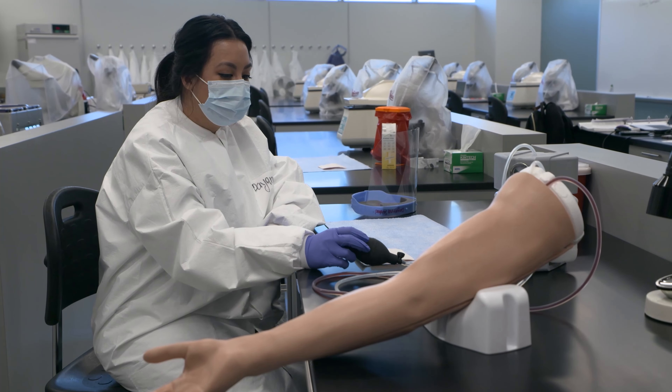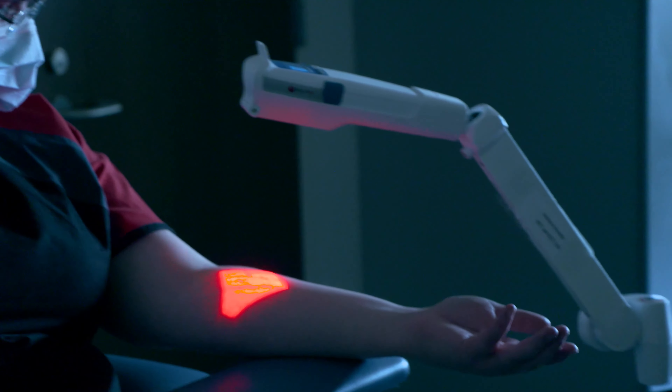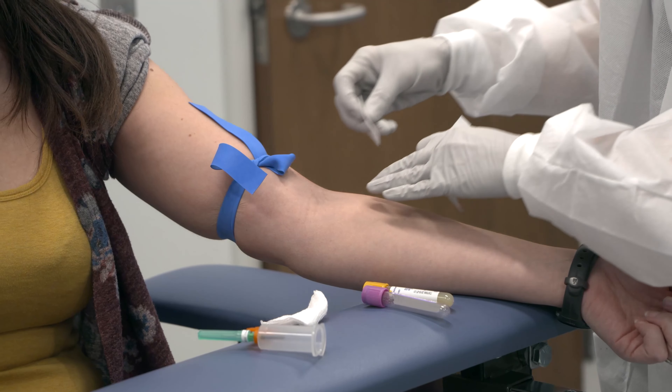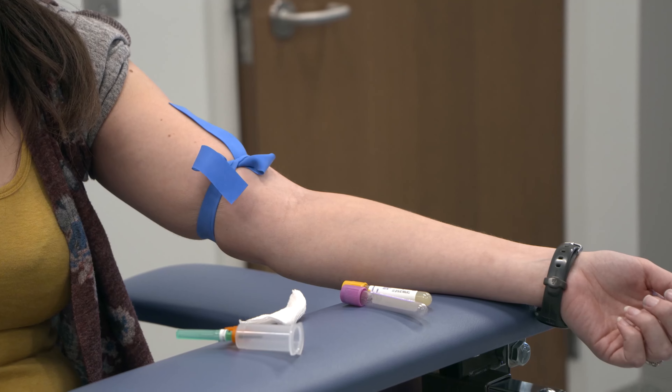We have new phlebotomy stations with phlebotomy chairs that are able to be lifted and lowered to accommodate the patient, and there's more space to operate for collection and safety of the sample from the patients.